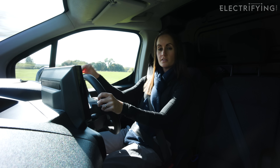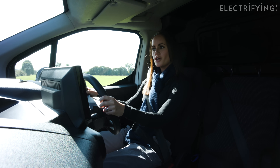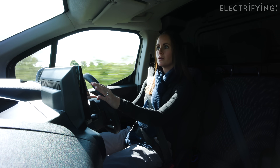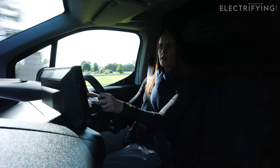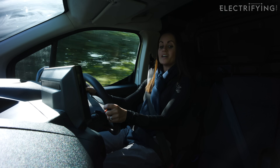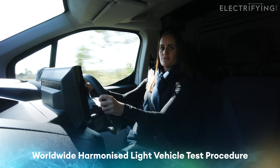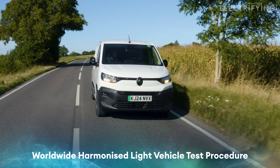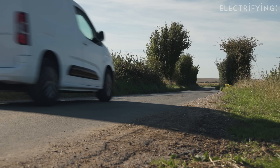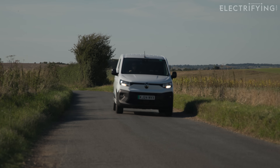Vans like this Citroen e-Berlingo have a combined range of 213 miles. That's sometimes referred to as the WLTP figure — which, I'll be honest, I can never really remember what WLTP stands for, so we'll write it down on screen just in case you need it for a pub quiz. You should be able to achieve that figure in some conditions, but you shouldn't expect to get it on every journey, as efficiency will depend on all sorts of factors.